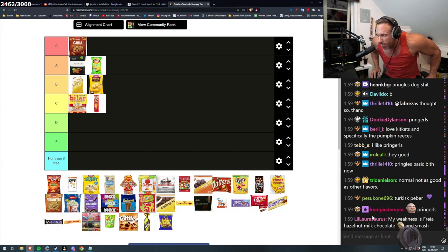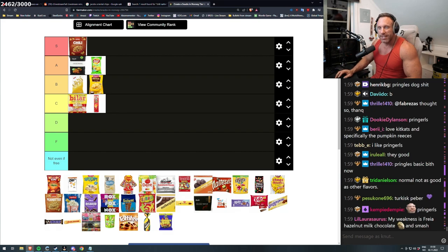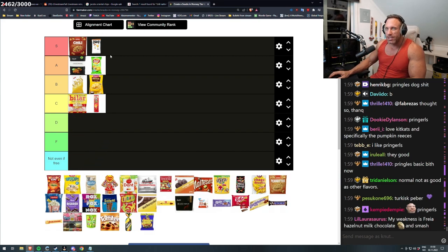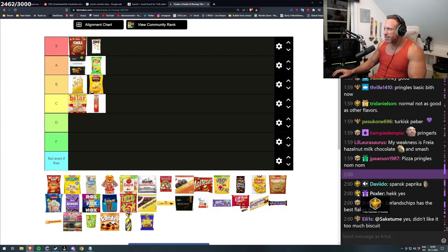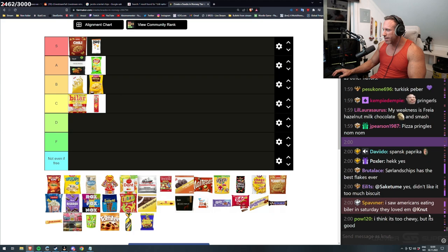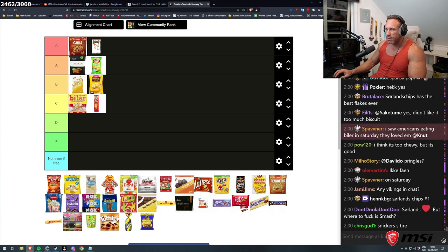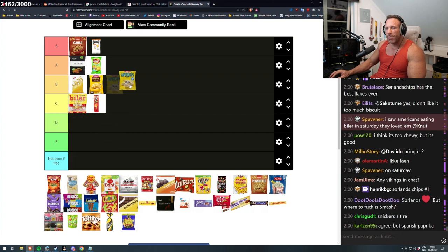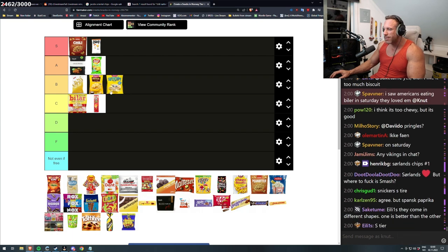But then we come to the gold standard, how it should be — Søland chips. And the Norwegians that agree with me when I place Søland chips on top, and the Norwegians that would disagree — it has the best flakes ever, that is true. I saw Americans eating Bilar, they loved them. And Vikings and Søland chips is number one, yes. Super chips — I like this one pretty well, I'm not sure if it's A or B, but Morud Super chips is pretty good. It's so easy to eat — the whole bag takes two minutes and then the bag is empty.